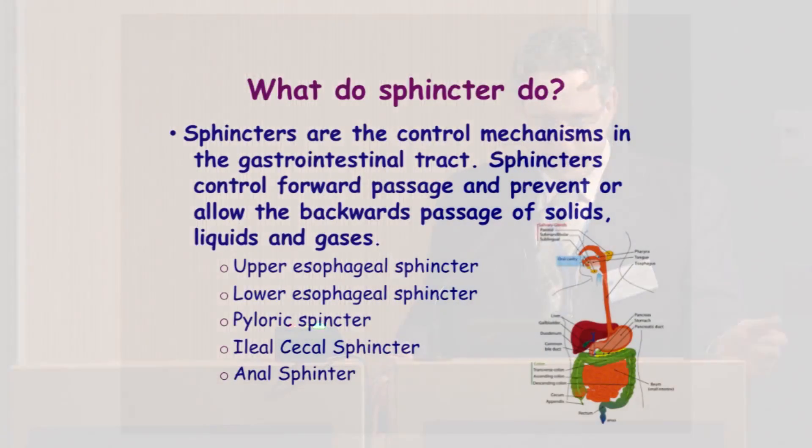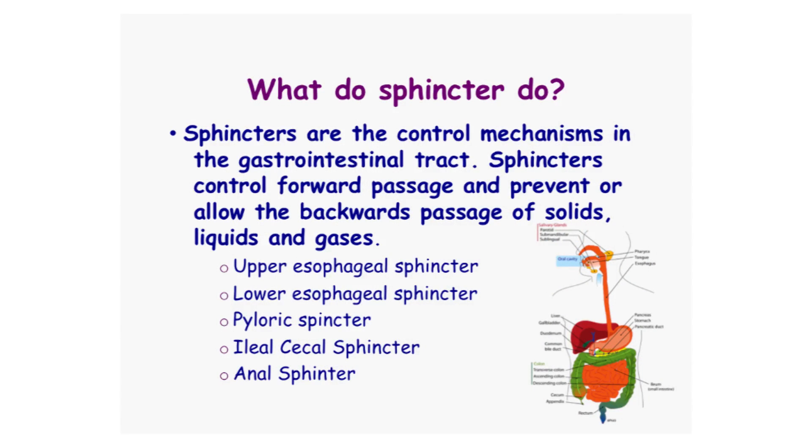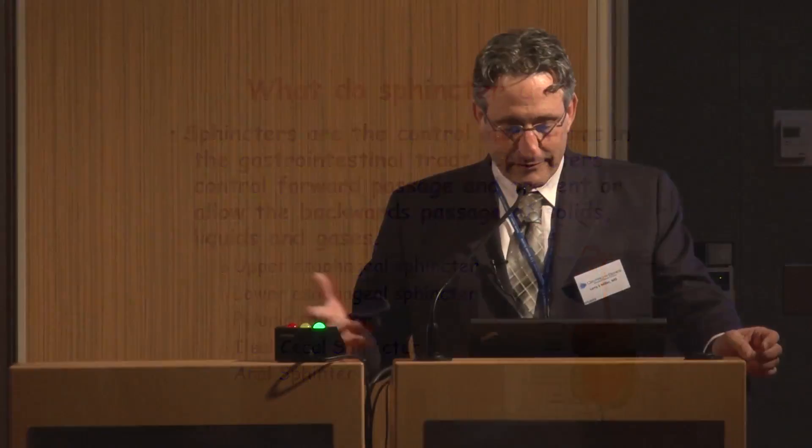So what do sphincters do? Sphincters are control mechanisms in the gastrointestinal tract. They control forward passage and prevent or allow backwards passage of solids, liquids, and gases. If you think about it, Western civilization would not exist without sphincters.